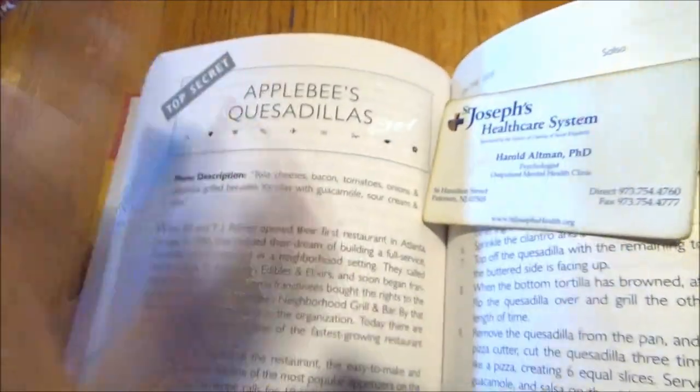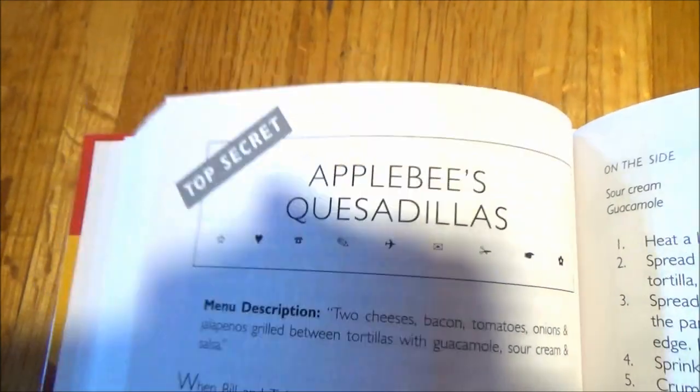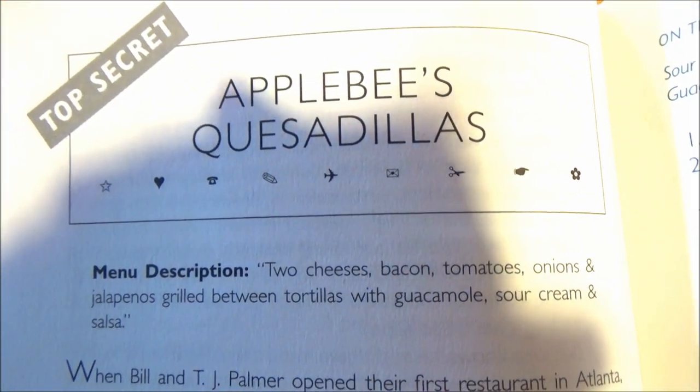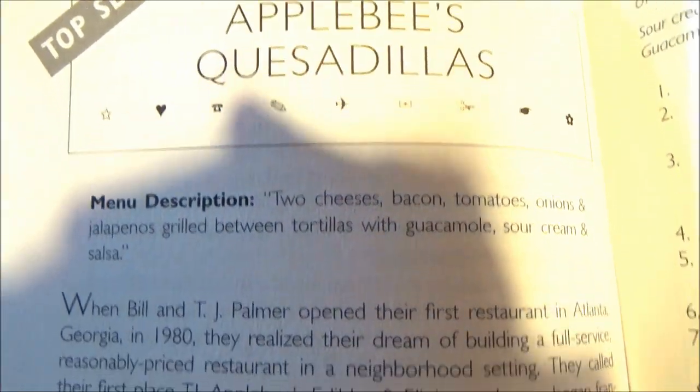Let's get started, naturally, with Applebee's and the item I'm ordering today — the not-so-top-secret-anymore quesadillas. The menu description: two cheeses, bacon, tomatoes, onions, jalapeños, grilled tortillas with guacamole, sour cream, and salsa.